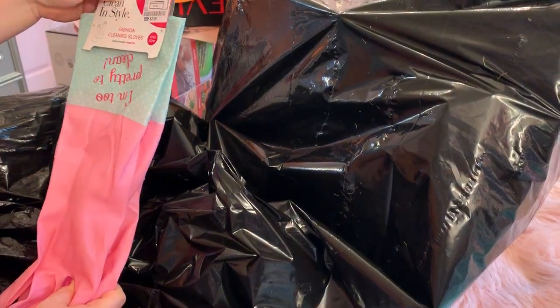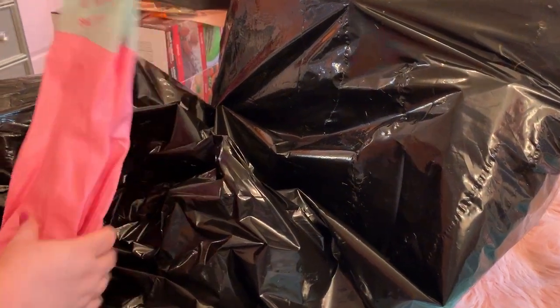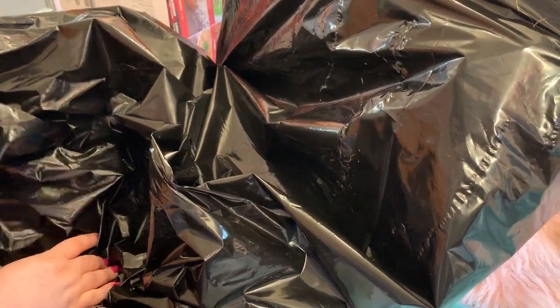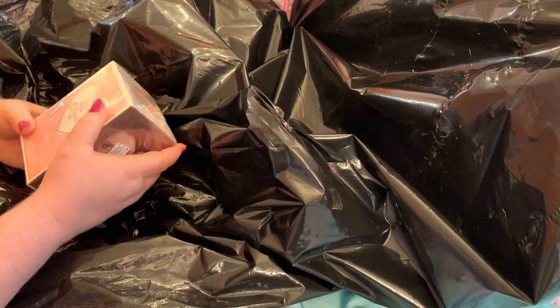I always wanted a pink kitchen. Well, you got a pink room - actually I have two rooms that are pink!